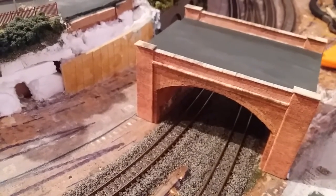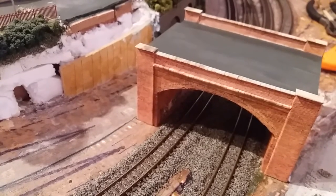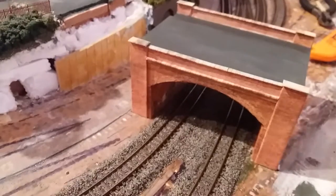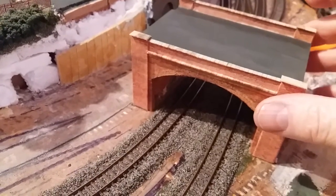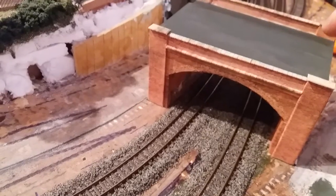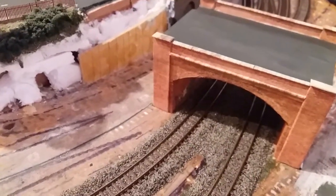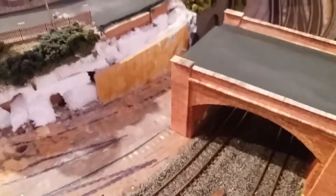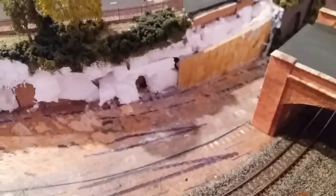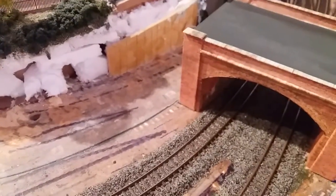Hi, welcome back to Blackwood. Just a quick update on the progress we're making with this Scalescenes bridge. The bridge has now had a coat of Humbrol number 91 applied to the top surface. I originally thought it was Humbrol 32, but when I came to patch it in to the existing roadway it's actually Humbrol number 91. So that's now been painted.